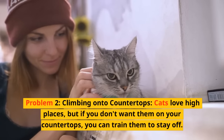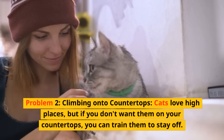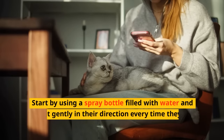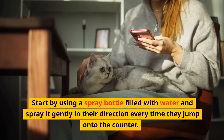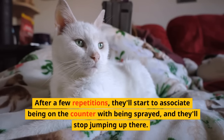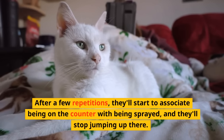Problem two: Climbing onto Countertops. Cats love high places, but if you don't want them on your countertops, you can train them to stay off. Start by using a spray bottle filled with water and spray it gently in their direction every time they jump onto the counter. After a few repetitions, they'll start to associate being on the counter with being sprayed, and they'll stop jumping up there.